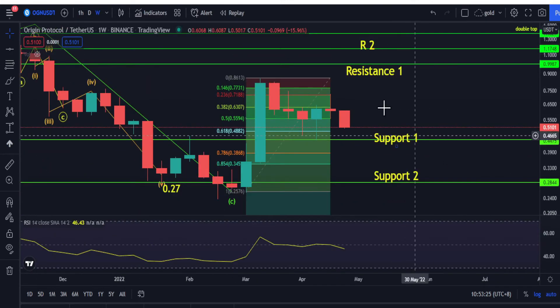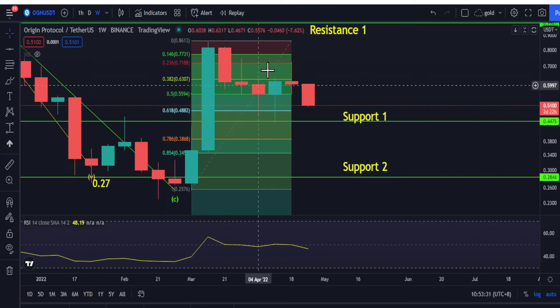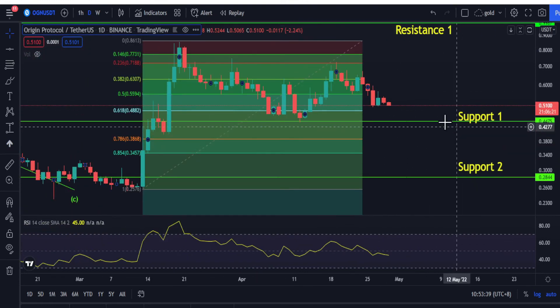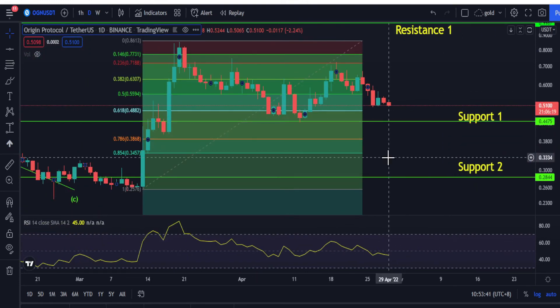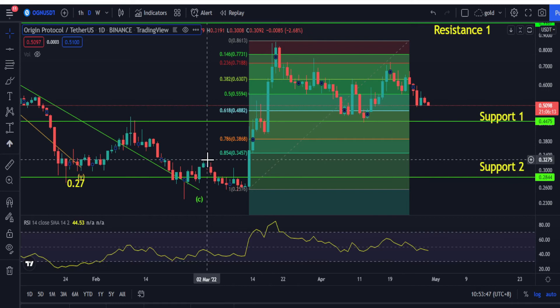From the weekly chart, it did not go up to 80 cents but went down from here. You need to really monitor this support at 44 cents. If it breaks that support at 44 cents, we can go down even to 34 cents — this retest area. So really be careful.